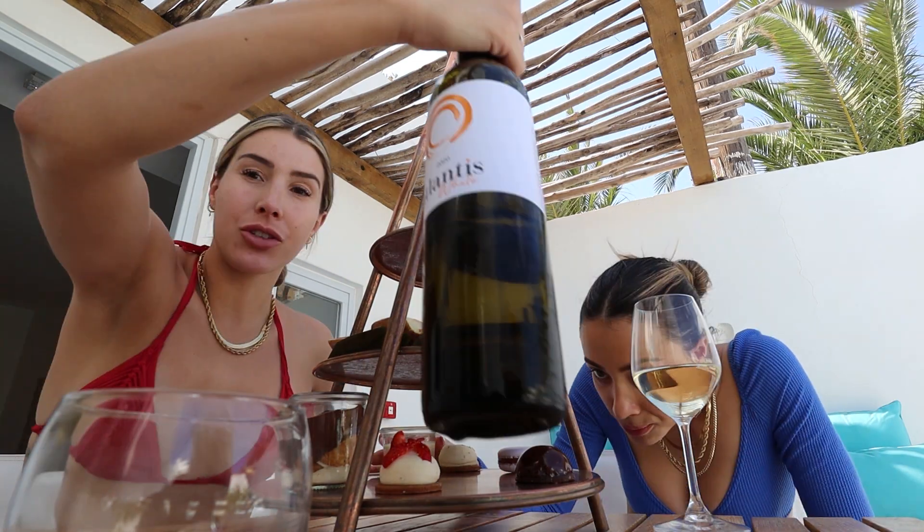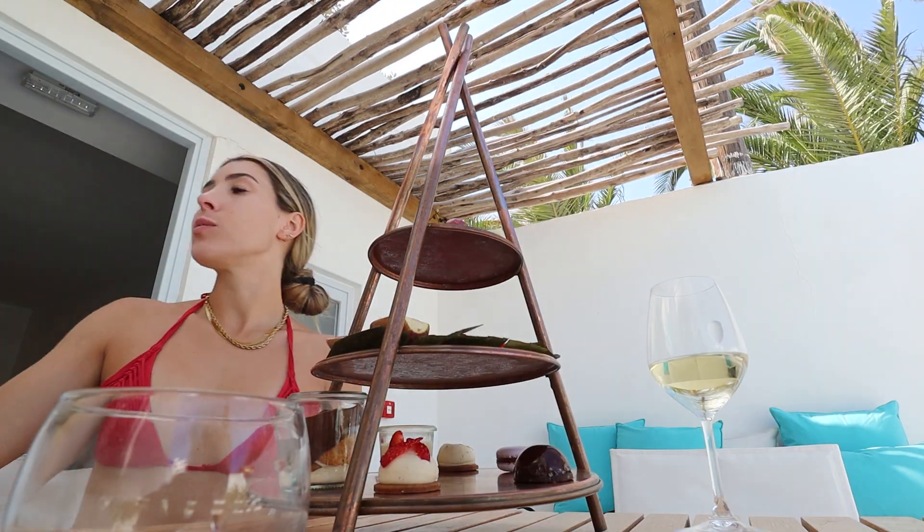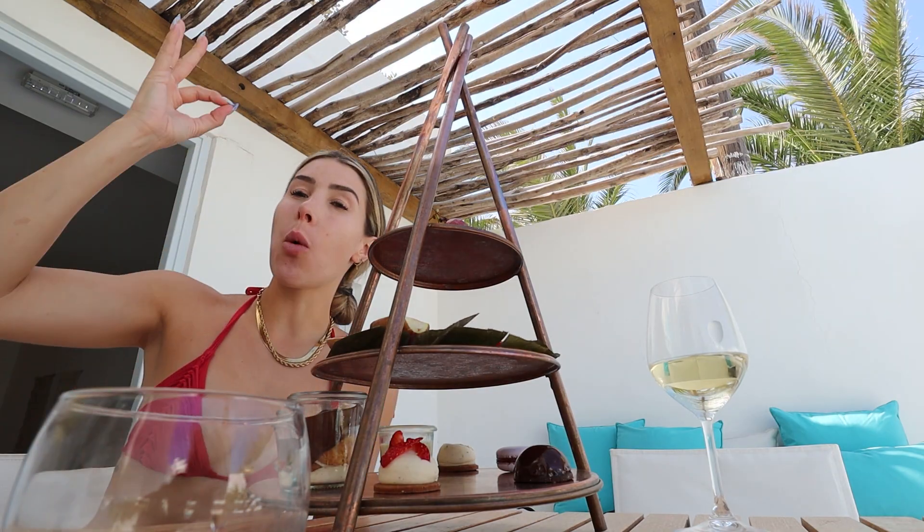The wine is really nice too. This is an Atlantis white from a winery not too far from here, and it's very good — very fresh, quite dry. Delicious.